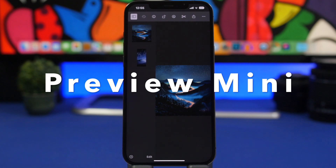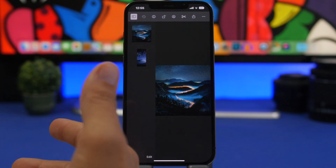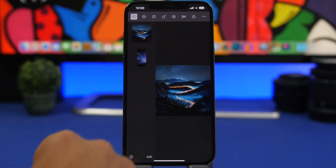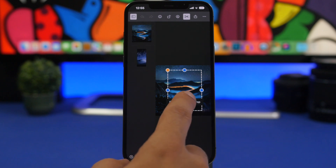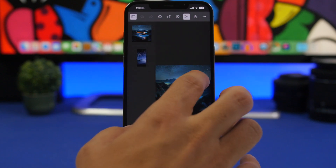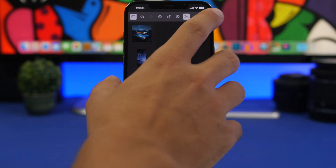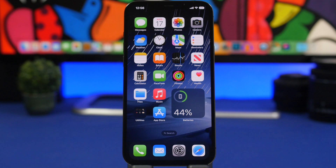Preview Mini is the next app — you have Preview on Mac, and this is Preview Mini for iPhone. It basically does the same thing: it allows you to view and edit photos. You can quickly rotate them, mark them up, or crop them. You can copy a piece of a picture and paste it in a picture-in-picture style. You can also mirror pictures vertically or horizontally, and resize and export the pictures directly from the app.